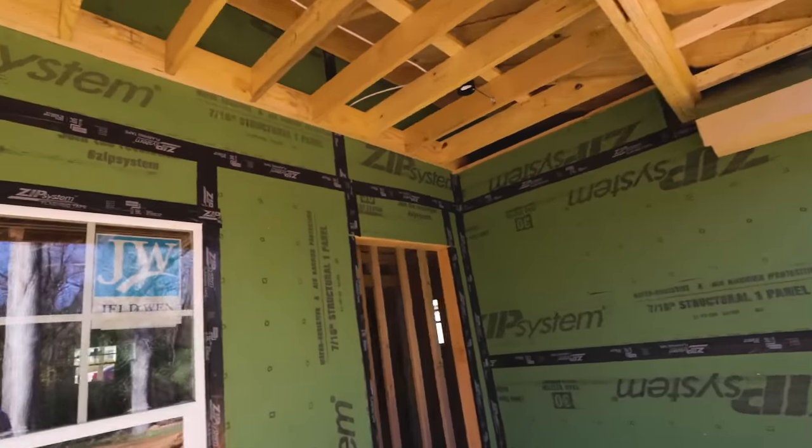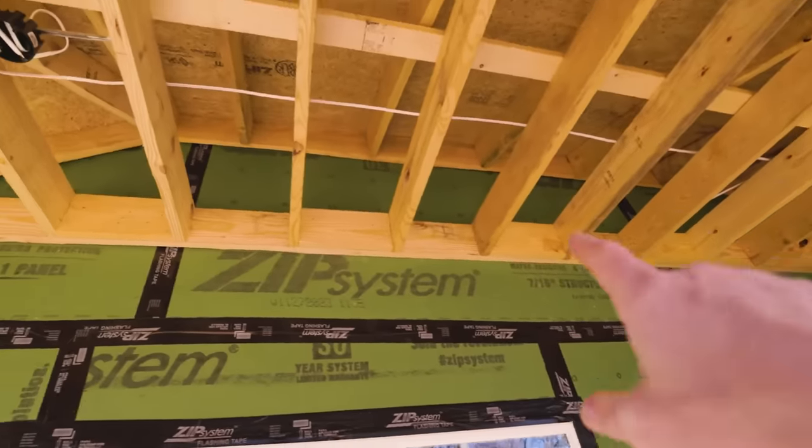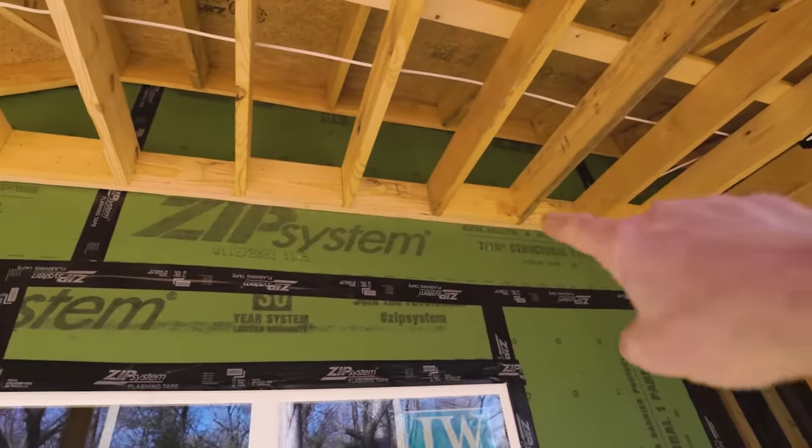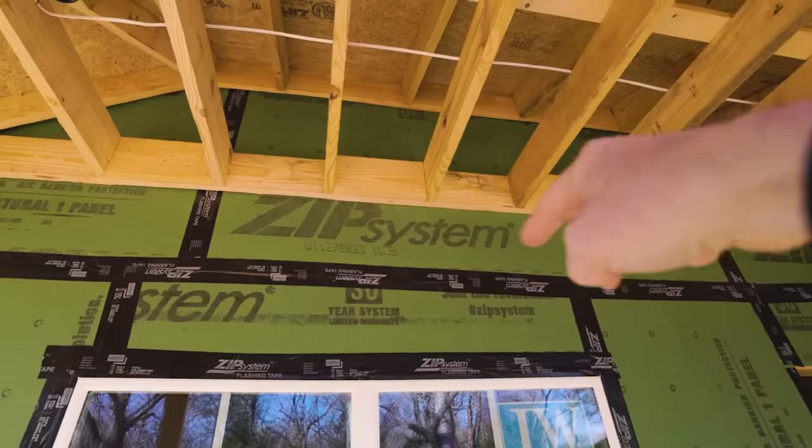So there's a high-performance detail you don't see every day, let alone on an affordably priced house. OK, so back porch — I'm already seeing something that's different. Look at this, y'all: this porch ceiling framing is ledgered on rather than going through the building.